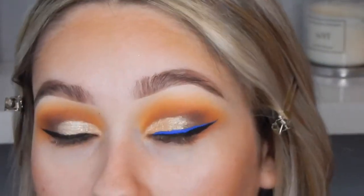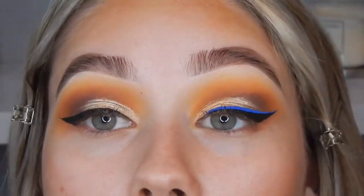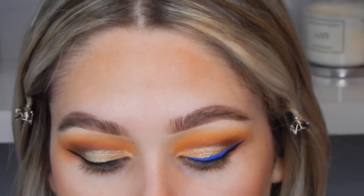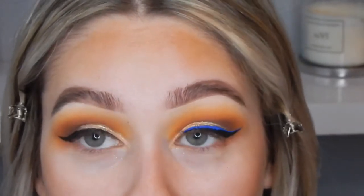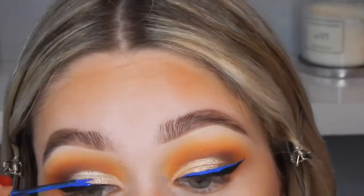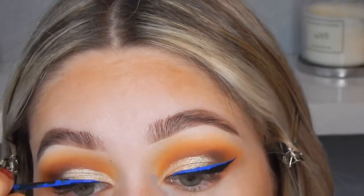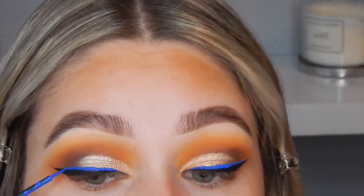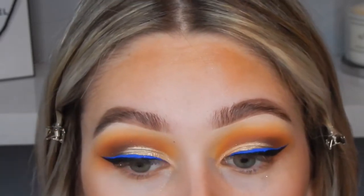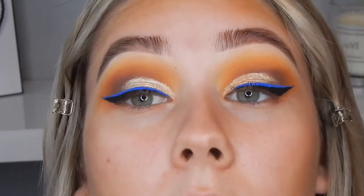I used the NYX Vivid Bright Vivid Sapphire liquid liner and created kind of a blue wing. I'm going to do it on this eye on camera so you can see how — I just wanted to do it off camera first to make sure I didn't make a mess. That liner dries really quickly, which is great. And that is the eyes done!